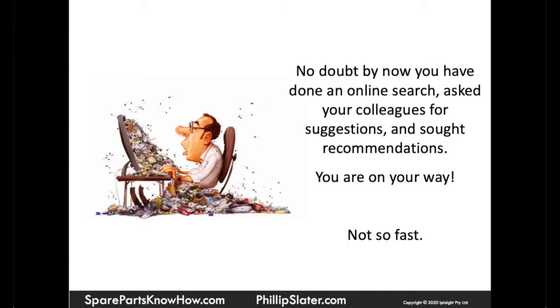Well, that's terrific. No doubt by now you've done a whole bunch of online research and you've asked colleagues for suggestions and you've sought out recommendations from sites such as the vendor directory at sparepartsknowhow.com.